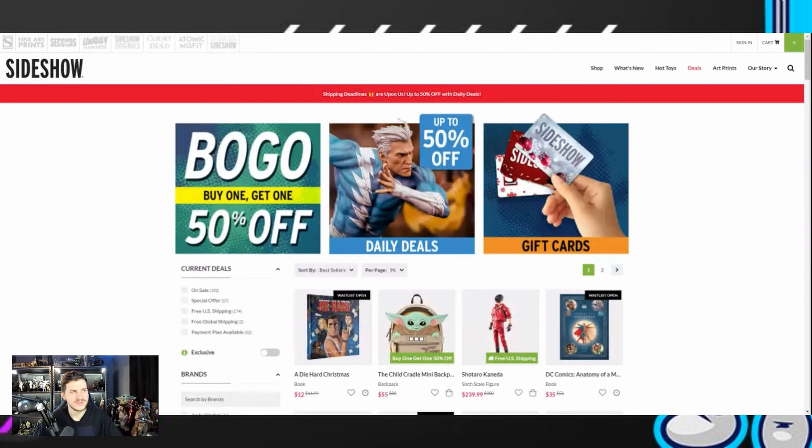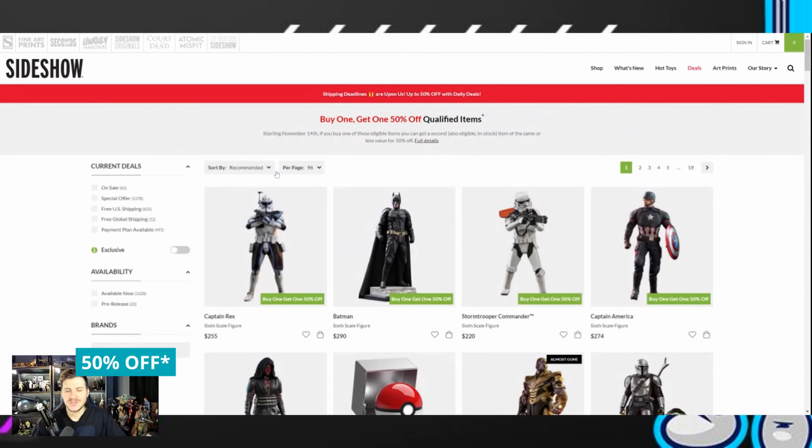Right off the bat, you can see there's a buy one, get one free being advertised, and this has been going on since November of this year. For those of you that are new — or even if you're not new — this is not normal. We don't see buy one, get one half-off for Hot Toys very often. The reason Sideshow is doing this, a lot of us think, is that they're just tired of sitting on stock. If you're a business, you're going to be tired of overstocking when people aren't buying.